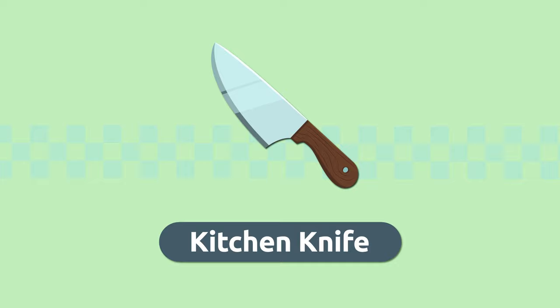Kitchen knife. We use the kitchen knife to cut and slice all types of foods. Careful not to cut yourself! Kitchen knife.